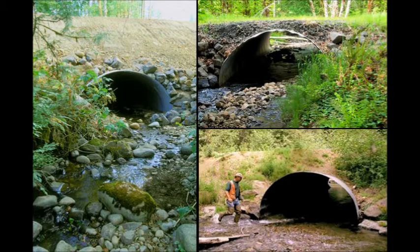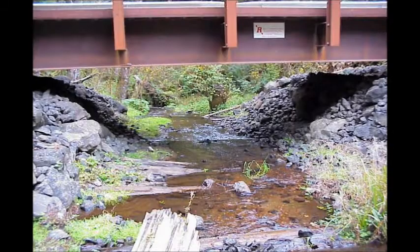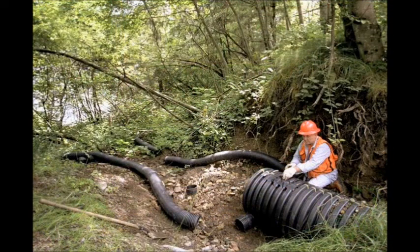This includes ensuring that road crossings are installed to let fish pass and that water from roads is diverted onto the forest floor, keeping sediment away from streams.